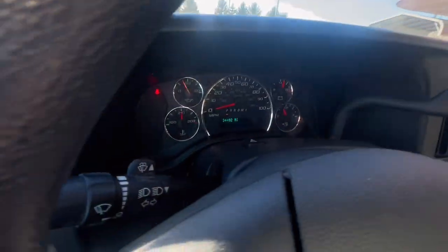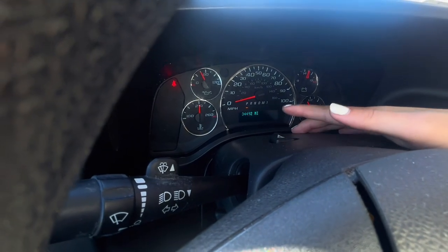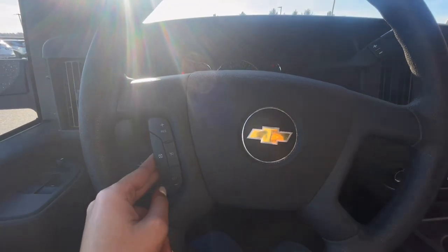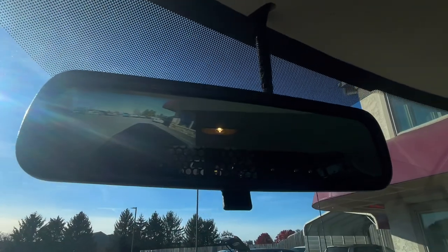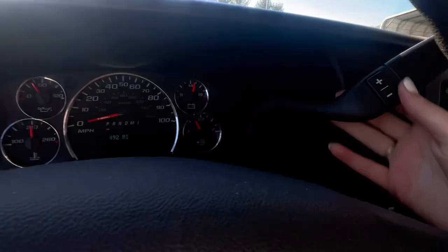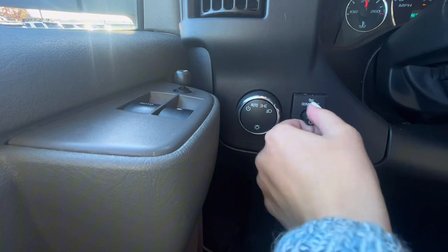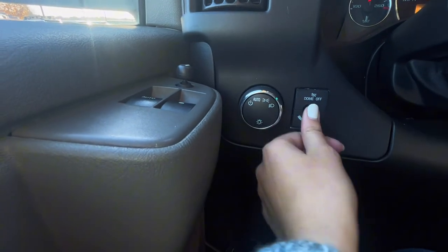Up on top of the wheel is where your hazard lights are — you can put your four-ways on in case of any emergency. Up on the steering wheel, you have your cruise control settings. If you put the van in reverse, you do have a backup camera that pops up on the rearview mirror for easy and safe parking. Behind the wheel to the left, you have your exterior and interior lighting, where you can adjust and keep your lighting at the perfect setting.